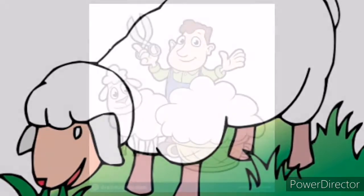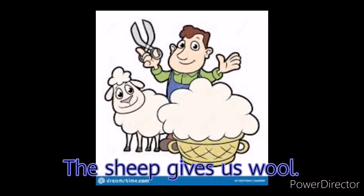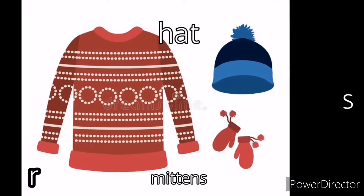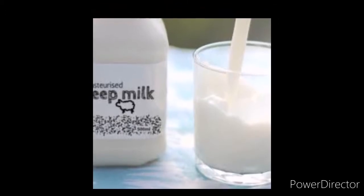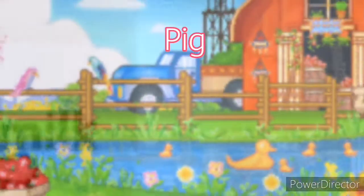The sheep gives us wool to make sweaters, hats, and mittens. The milk of a sheep is different from the cow's milk. It contains more protein and has a higher fat content.